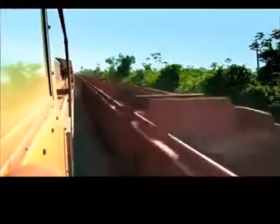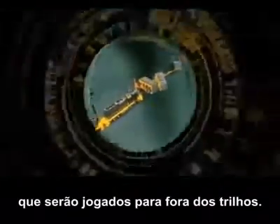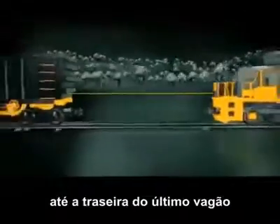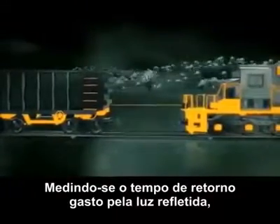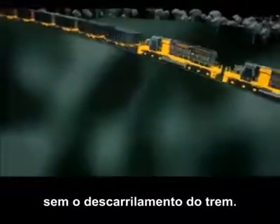If Miguel's engine hits the back-wagon of the Carajaz train with too much force, it could concertina its wagons, pushing them off the tracks. To stop this happening, Miguel's loco has a laser rangefinder. As it approaches the rear of the train, the laser fires a beam of light onto the back-wagon, which reflects it to a sensor. By measuring the time the light takes to travel, the system can work out the distance to the train in front and control the helper engine's speed, so it couples up without derailing the train.